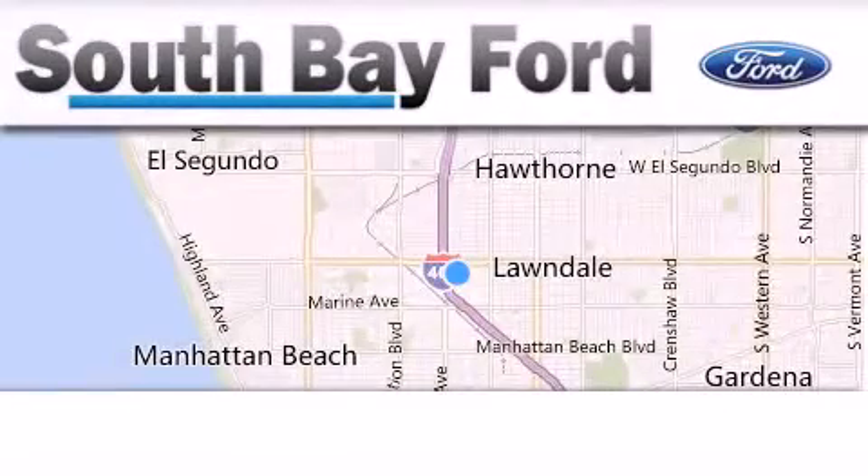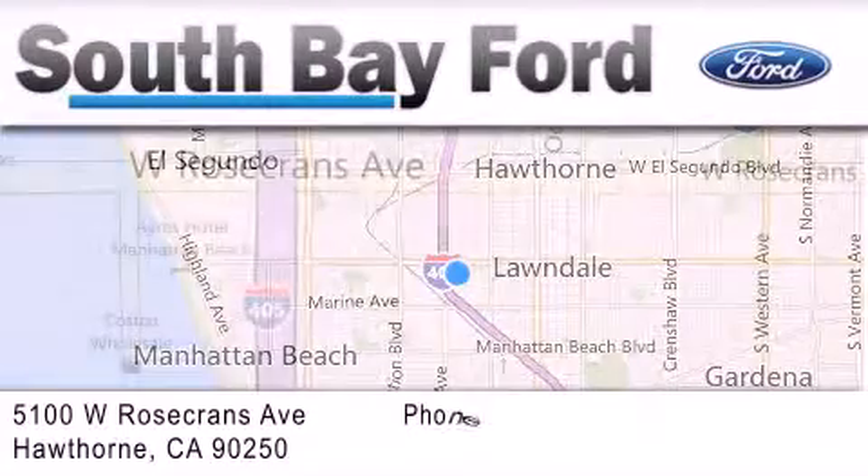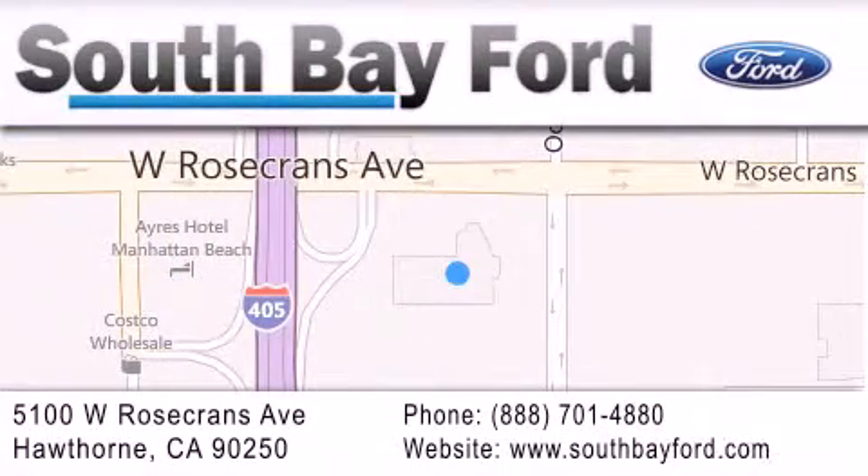South Bay Ford is your Hawthorne area Ford dealership specializing in new and pre-owned vehicles, service, and parts. Stop by our showroom at 5100 West Rosecrans Avenue in Hawthorne or visit us online at SouthBayFord.com.